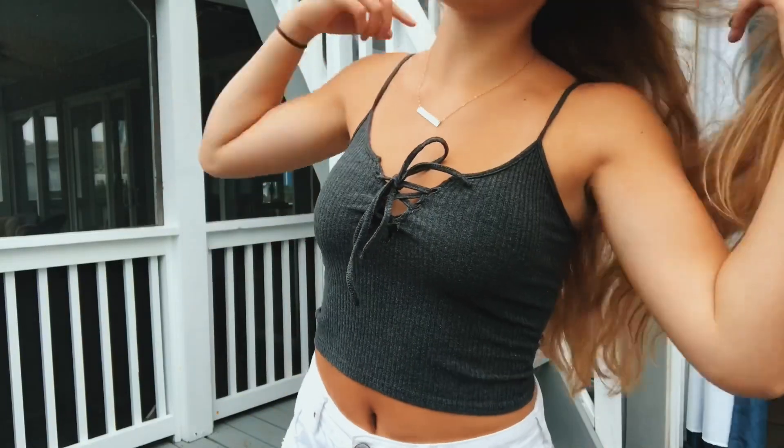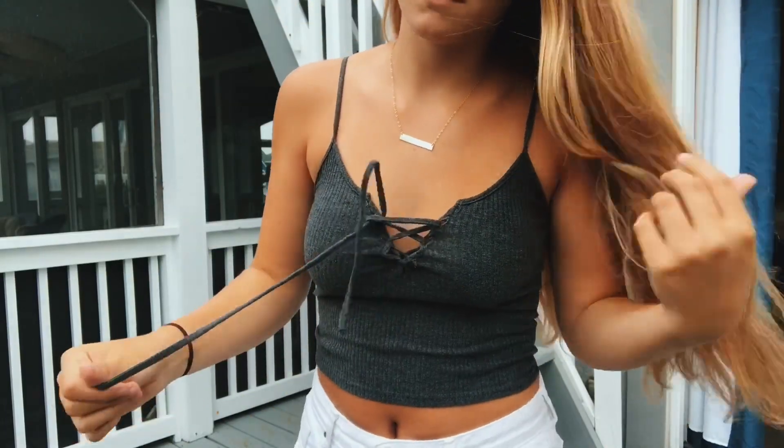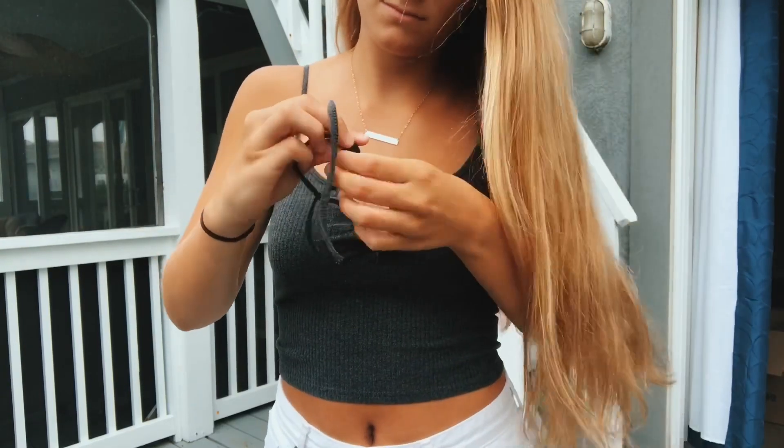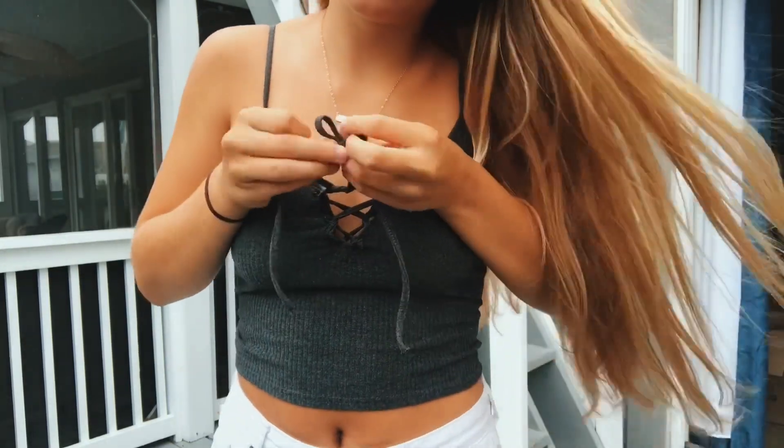This is my last article of clothing — it's this little lace-up crop top, and I also got this one from Amazon, so make sure to check out the link in my description.